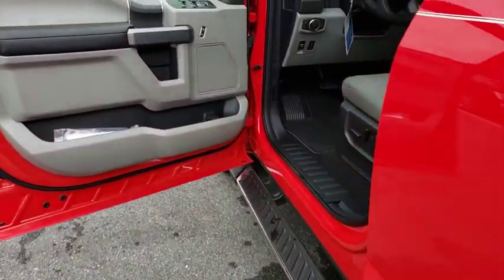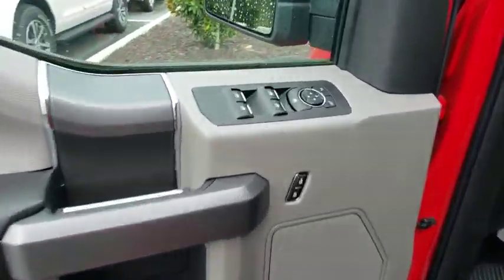Four-wheel disc brakes, AM-FM stereo radio, power door locks, MP3 player, fog lamps, power windows.